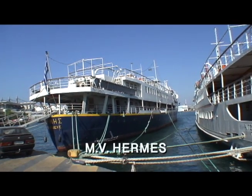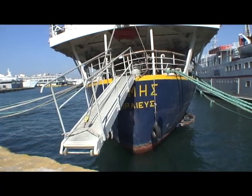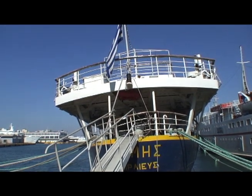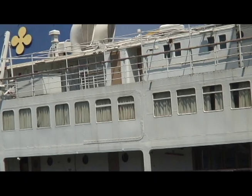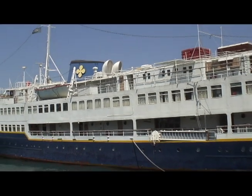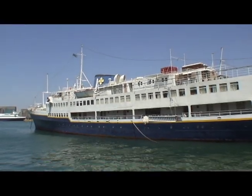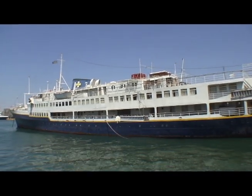Next to her was one of my favorites, the classic Hermes, which was built in 1956 as an Adriatic liner for Yugoslavia. She was acquired by Apiritiki Lines in 1976, renamed Hermes, and rebuilt as a day cruise ship. The last ship to sport the Apiritiki Golden Cross on her funnel, she was laid up in 2005 and finally scrapped at Alang in 2012.